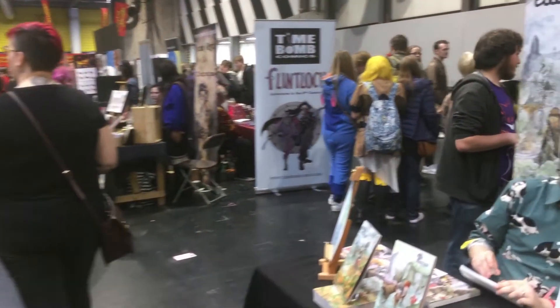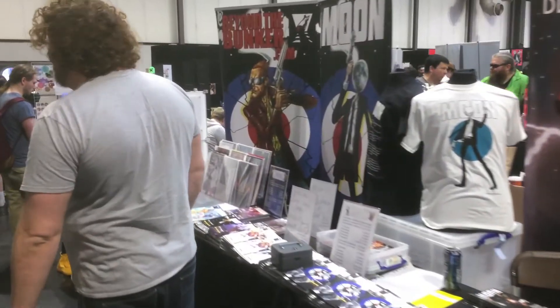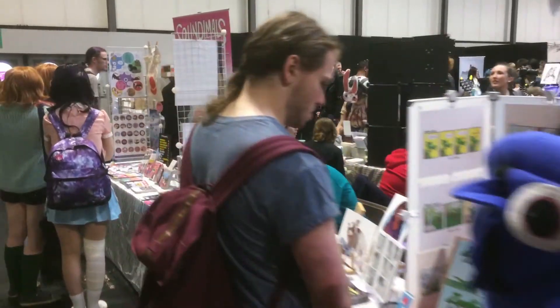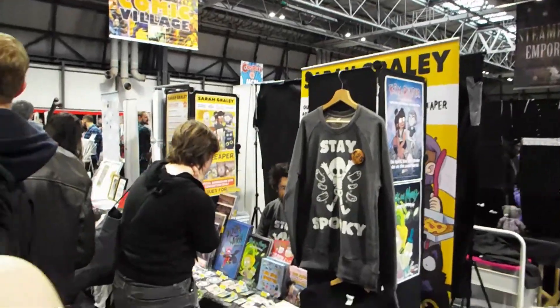A lot of standing in queues, but aside from that, the Comics Village is amazing. There's a lot of local creators here at the Comics Village, which is always nice to see. Steve Tanner from Time Block is here, Sarah Grayling — who I am a huge fan girl for — so nice to see her. And there is a lot of incredible cosplay.